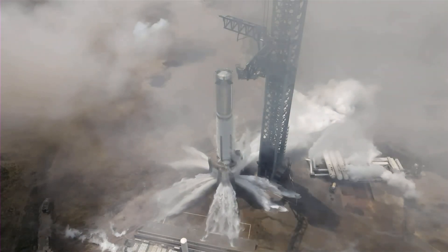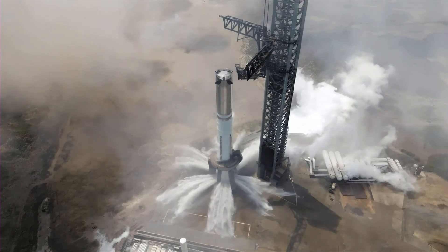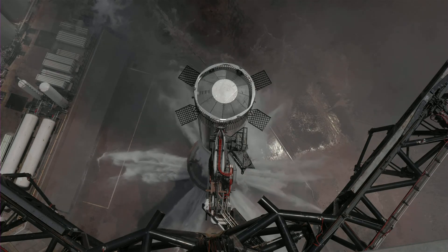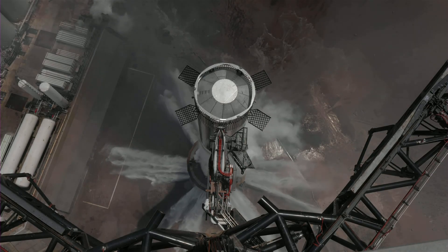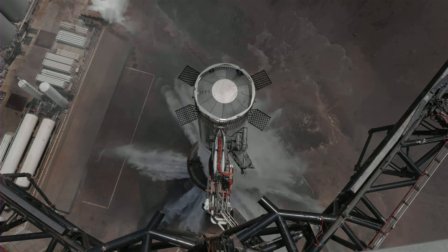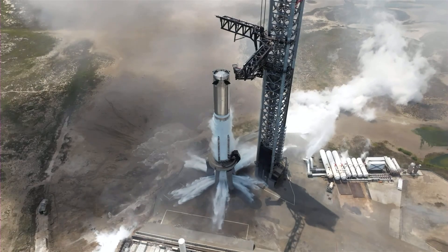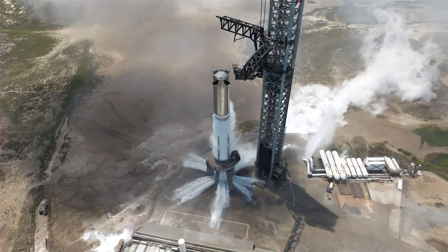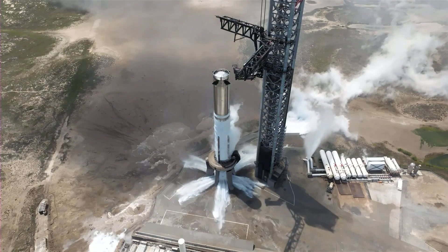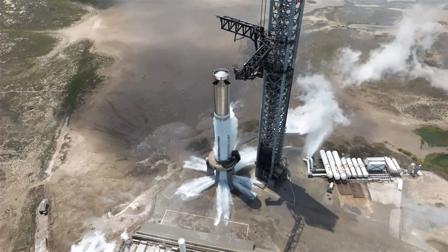Booster 9 static fire complete — rattled the walls here at Starbase! We did hear the call-out of full duration. The teams can now start going through the data — look at how many engines fired, how all the tanks behaved, everything. Great to see Booster 9 lighting up down here in South Texas once again. We heard the call from the flight director that we hit a full duration — we were targeting about a six-second firing of those engines. Booster 9 static fire number two complete.